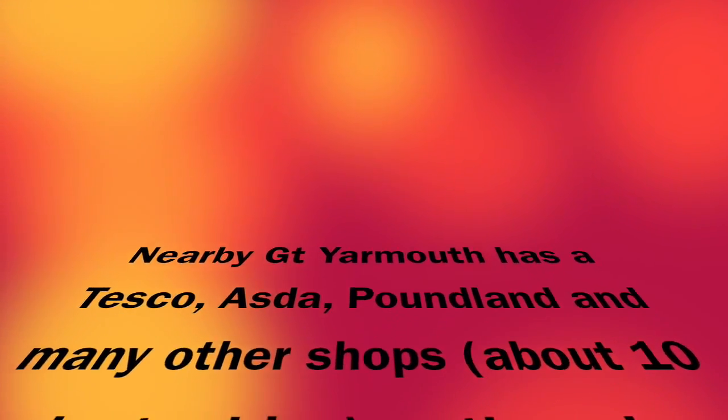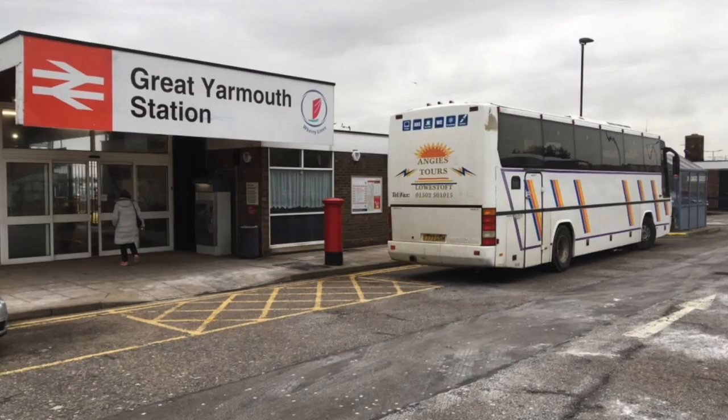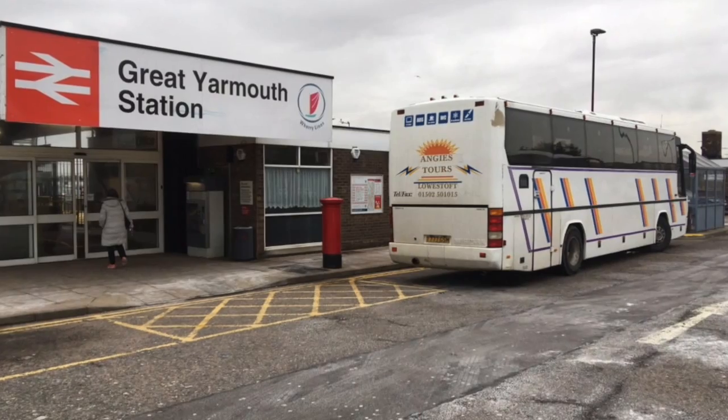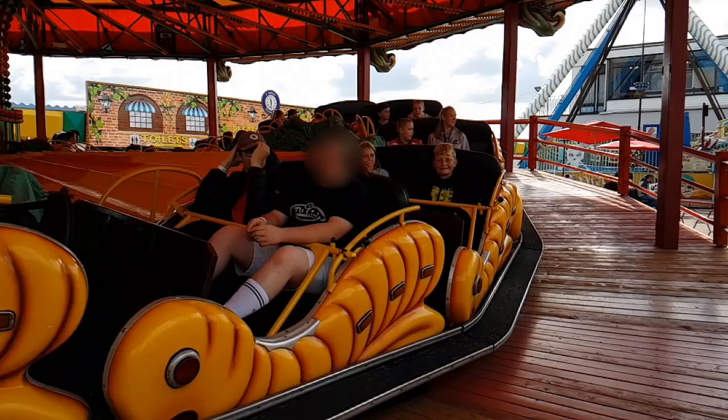If you want to go shopping, there are two supermarkets nearby on the way to Great Yarmouth — one is a Tesco superstore and the other is an Asda superstore. There is also a train station next door to the Asda supermarket, so you don't necessarily have to drive to Yarmouth — you could get the train and then a bus.